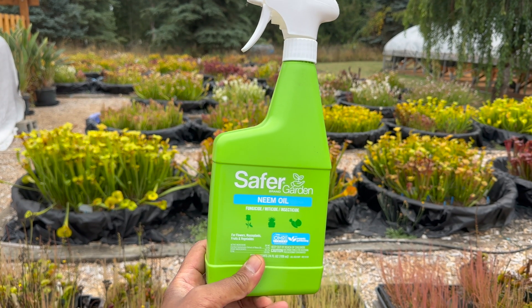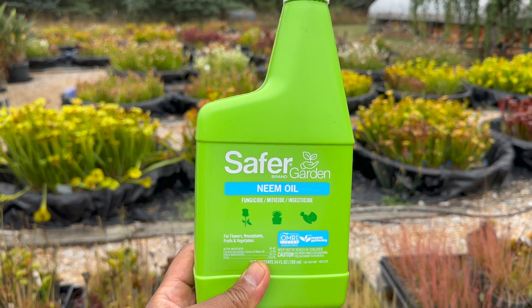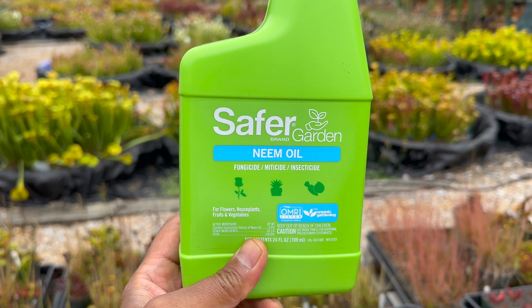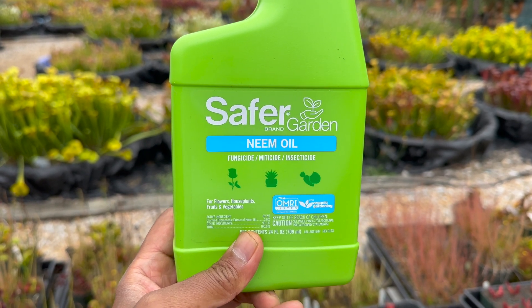Before bringing your plants back inside, spray them with a pesticide. You want to make sure you kill off any pests that might be on your plants. I recommend using neem oil because it's organic and safe to use around pets and humans. Just make sure to use it as directed by the manufacturer.